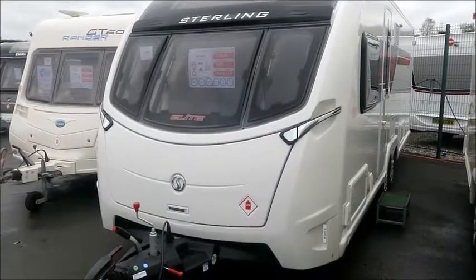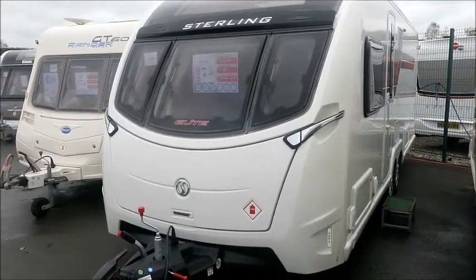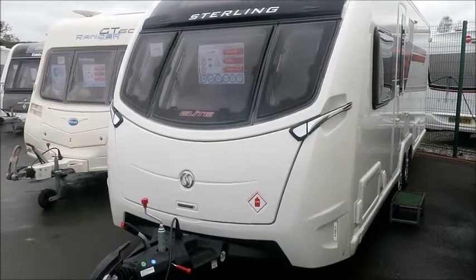Welcome back to Style of Pleasure. Here we have a Stirling Elite 645 caravan from 2017. Let's go and take a look.